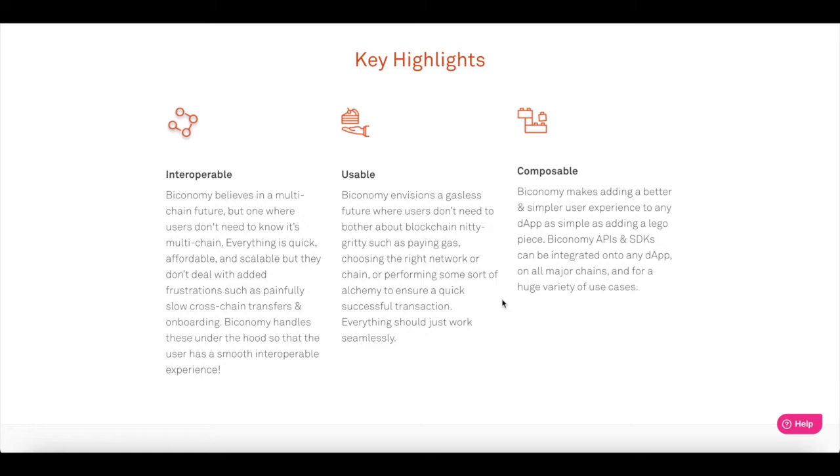The next key feature is usability. Bitconomy envisions a gasless future where users don't need to bother about blockchain nitty-gritty such as paying gas, choosing the right network or chain, or performing some sort of arbitrage to ensure quick successful transactions. Everything should just work seamlessly. Bitconomy makes adding a better and simpler user experience to any dApps as simple as adding a Lego piece. The Bitconomy APIs and SDK kits can be integrated onto any dApps on all major chains.